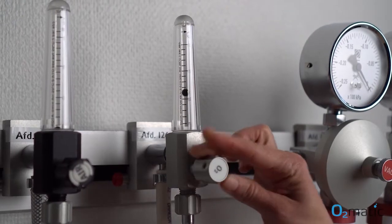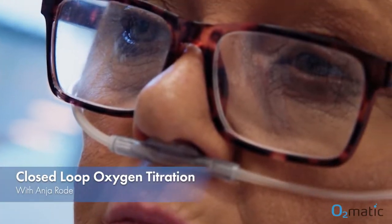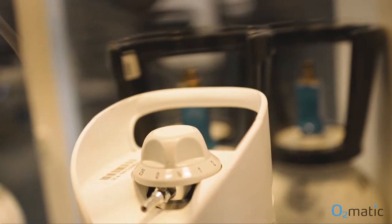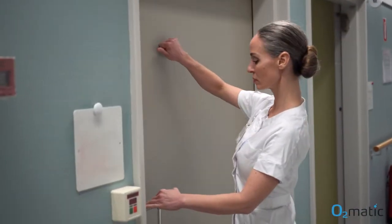We all know that oxygen is life-important for our body to function. What we are not talking that much about is that oxygen is also characterized as a drug. It's both extremely potent and potentially dangerous if not administered correctly.